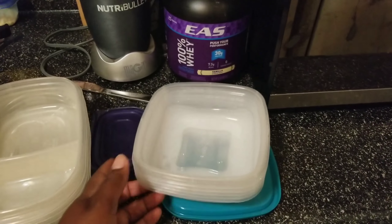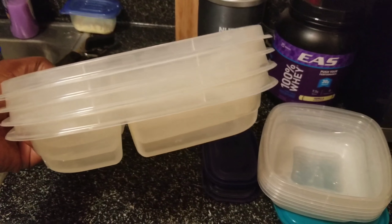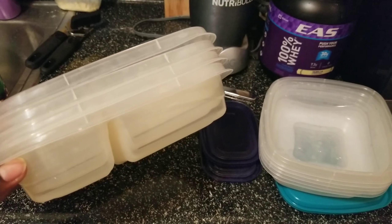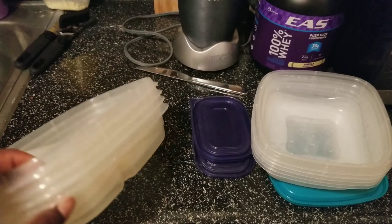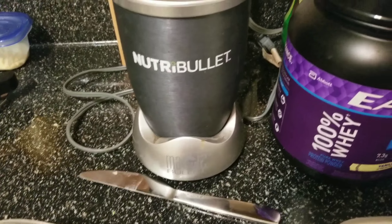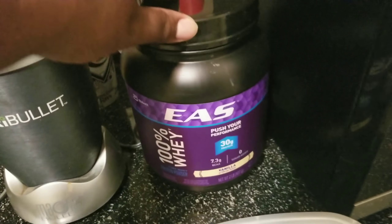Welcome to my channel! I'm going to do a video on my meal prep for the week. I eat things that taste good — I don't shy away from that. I'm low carb, I do have some carbs, and I'm easing my way into keto. First I'm going to show you some of the things I use to prep for the week, and then I'll show you the food I eat for the week.